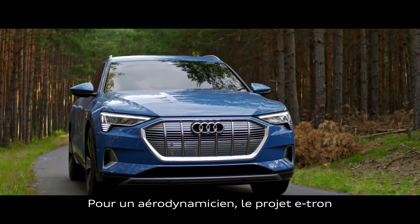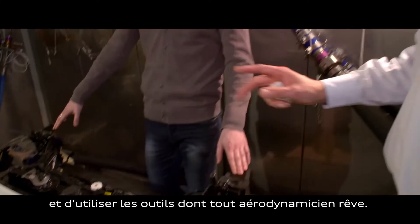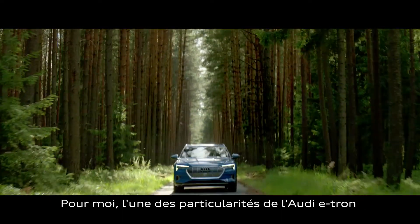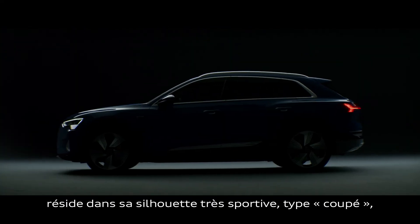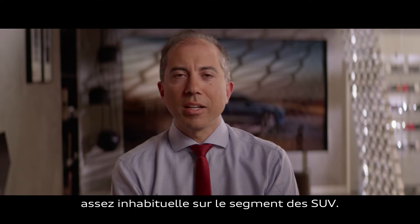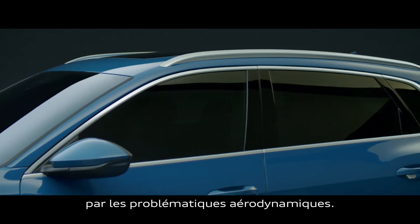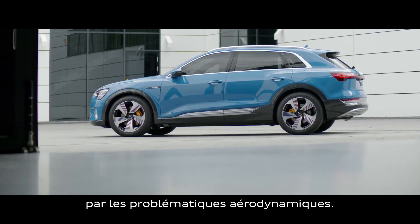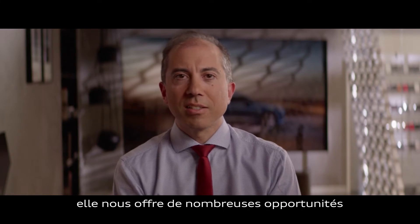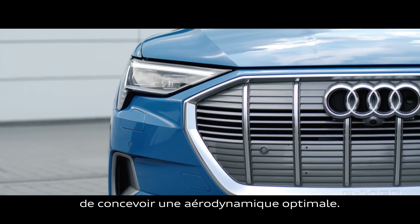The e-tron was a very interesting project for an aerodynamicist. It was a rare chance to start with a white paper, and you get a lot of things as an aerodynamicist you always dream of. One of the unique things about the e-tron is that it has this very sporty, very coupe-like silhouette, which is quite uncharacteristic of an SUV. One of the very fundamental reasons it has this shape is that the aerodynamics require it. Since the e-tron is a fully battery electric vehicle, it gives us as aerodynamicists quite a number of possibilities to generate an aerodynamic optimum.